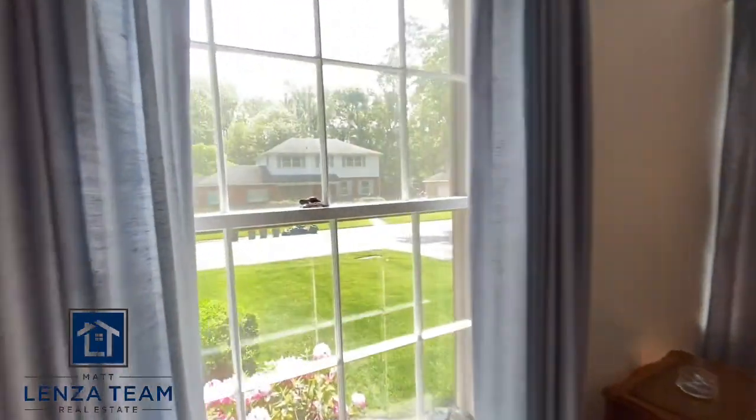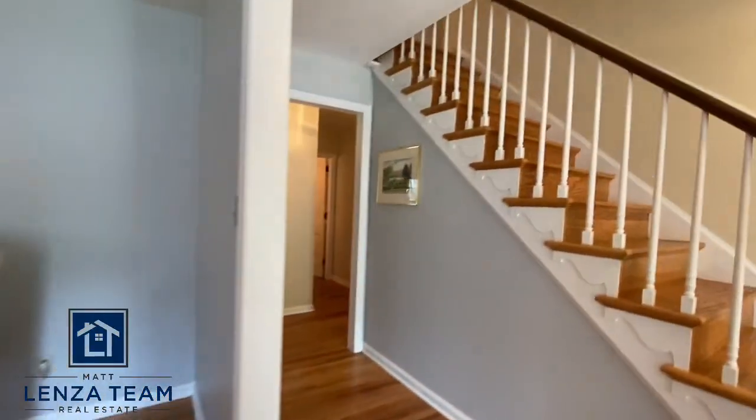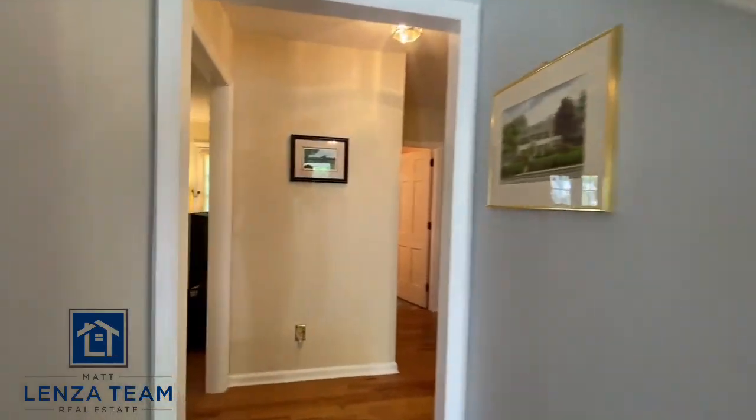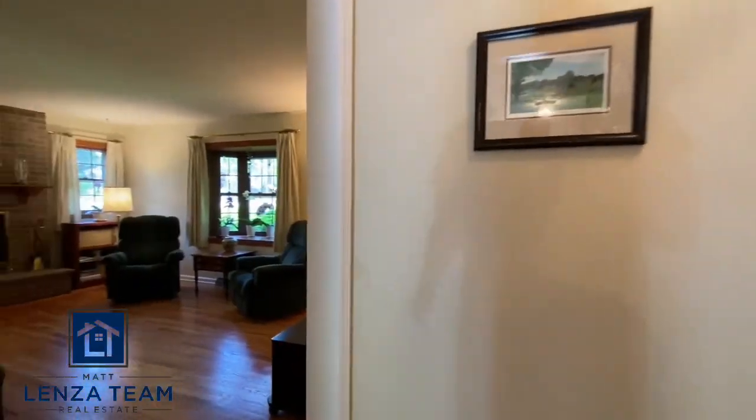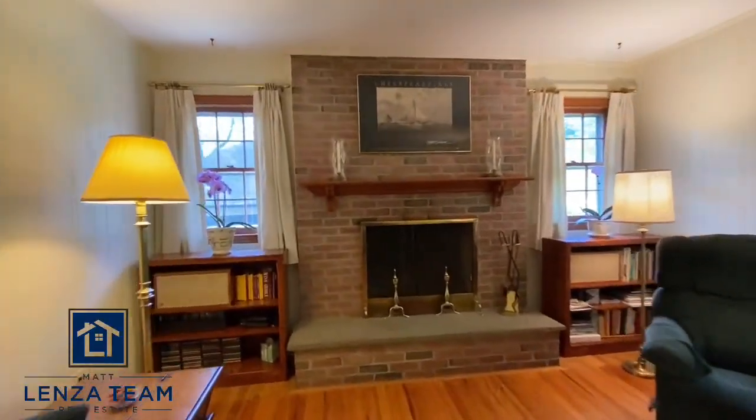The windows are a little older — they have storm windows. As far as efficiency, they're pretty close to newer windows, just without the ease and convenience of new ones. Back here is a den or family room with a wood-burning fireplace.